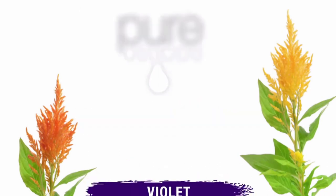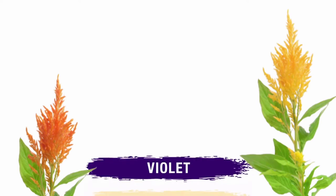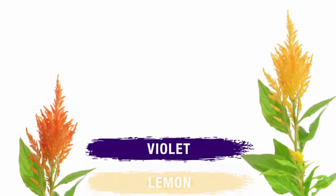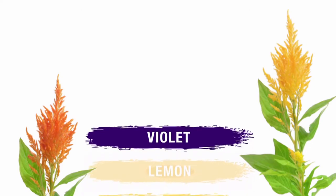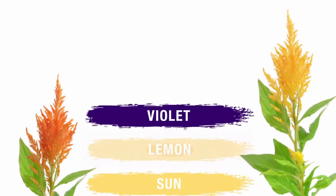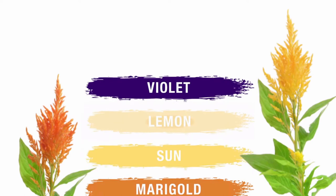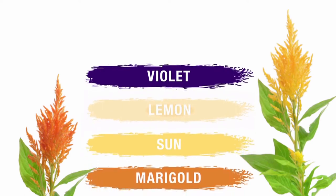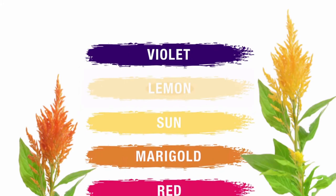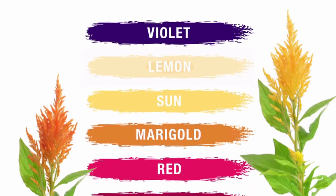Violet maintains the coolness of white, gray, and pale blonde hair, preventing warm tones. Lemon maintains pale to medium blonde hair, producing neutral blonde tones. Sun maintains light, medium, and dark blonde hair, producing warm sunny tones. Marigold maintains the brightness of copper, auburn, and warm brown tones.